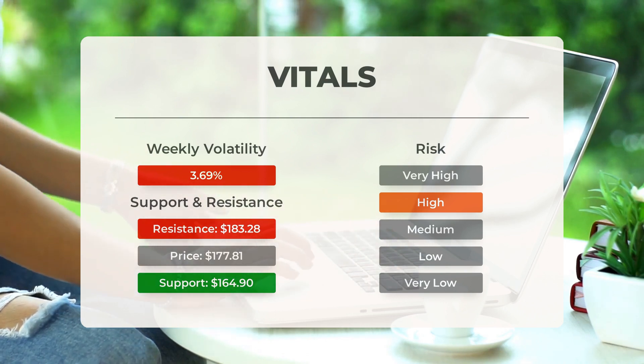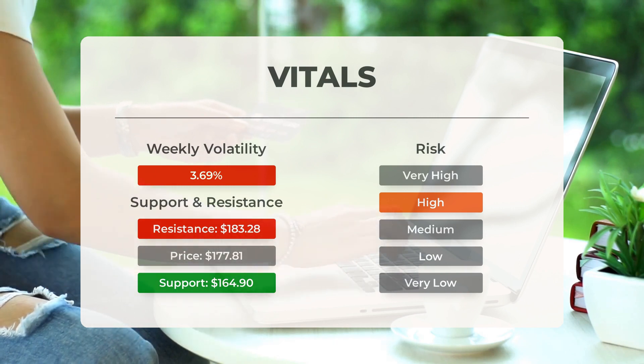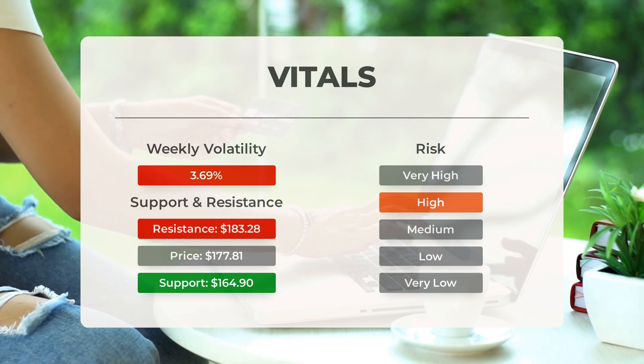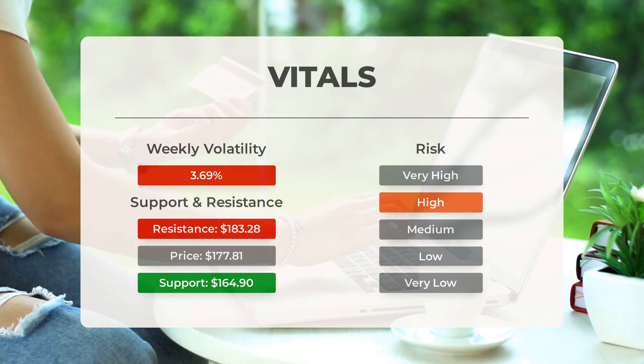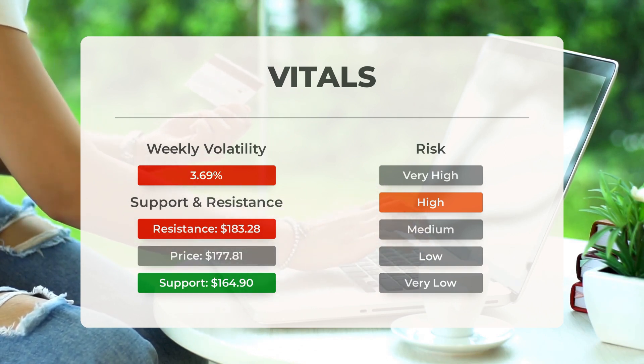There is a natural risk involved when a stock is testing a support level, since if this is broken the stock may fall to the next support level. In this case, Tesla finds support just below today's level at $164.90. If this is broken, the next support from accumulated volume will be at $162.50 and $162.13.